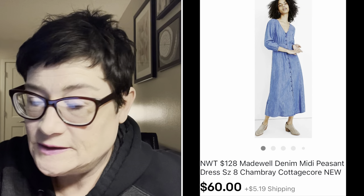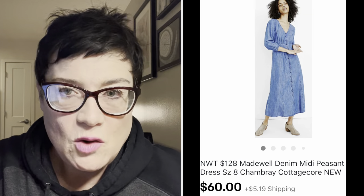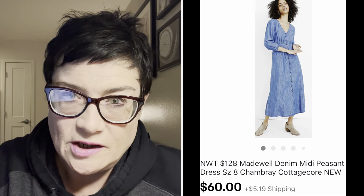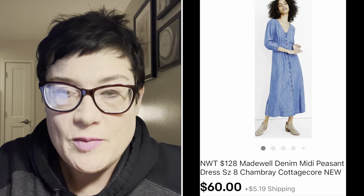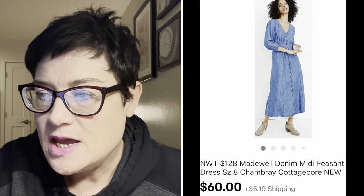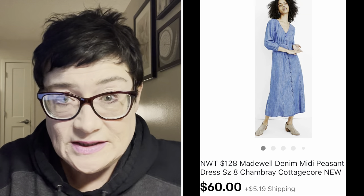Next was another great sale: I paid $2.99 for this Madewell dress and it went for $60. Madewell is popular but also really oversaturated in the market, so comp it carefully before buying. This dress was popular because it fits the cottagecore aesthetic that's very current right now, and it was sold out on their website. So getting $60 for it was a great sale.